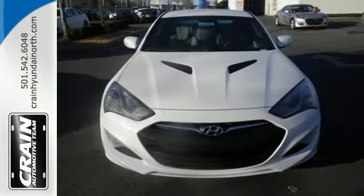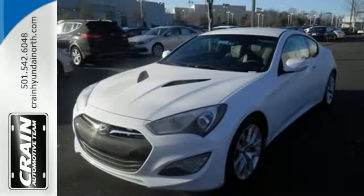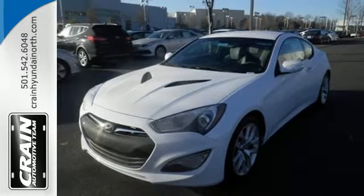You won't have to squeeze in either, thanks to a spacious cockpit with plenty of room for passengers and cargo. Style, space, speed — have it all with this Hyundai Genesis Coupe.